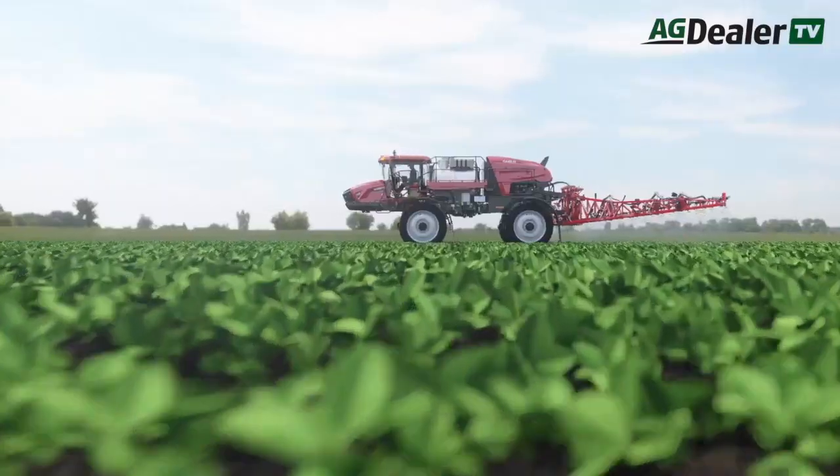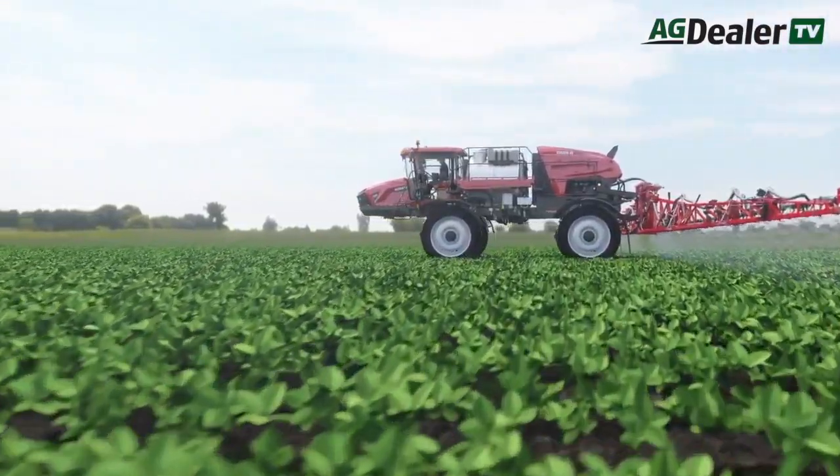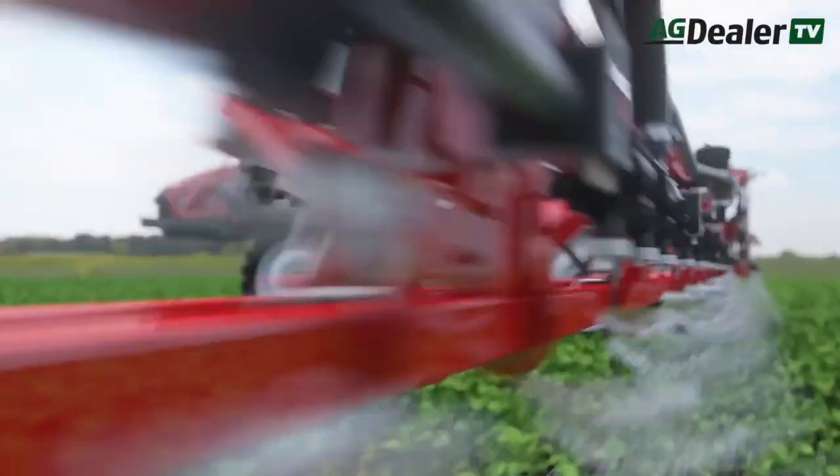AccuSync also gives the ability to share guidance lines back and forth, so both machines are running on the same guidance lines. In the old days, you'd have to take a thumb drive back and forth between the monitors. Now we have the ability to share that over the air between the sprayers, so all that information is in near real time and everybody's on the same page through the field. It really cuts down on a lot of the manual back-and-forth, which is a huge deal for time savings and convenience for operators.